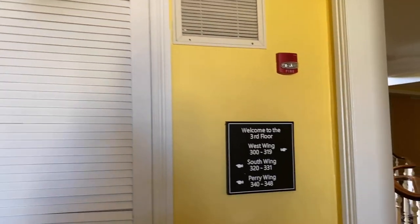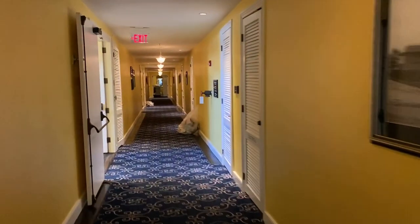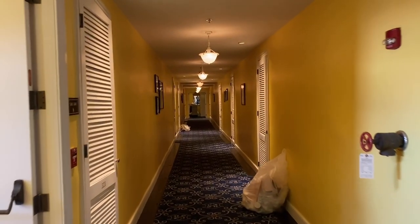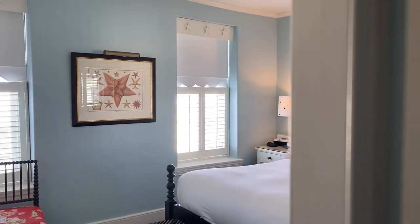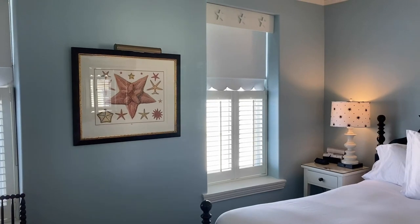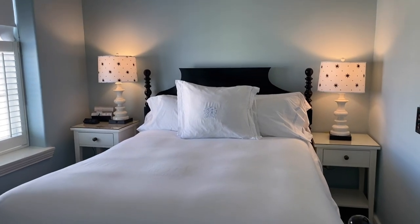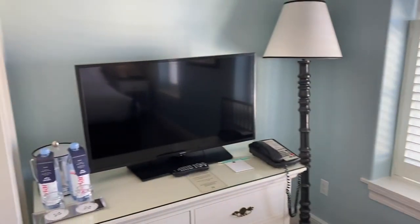So we're on the third floor now and we are in room 323, the south wing. This is our room. Nice big bed, TV.